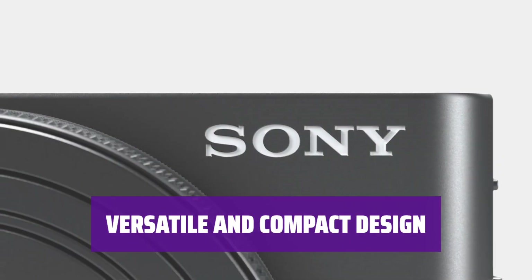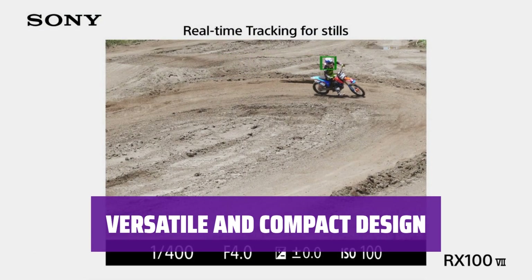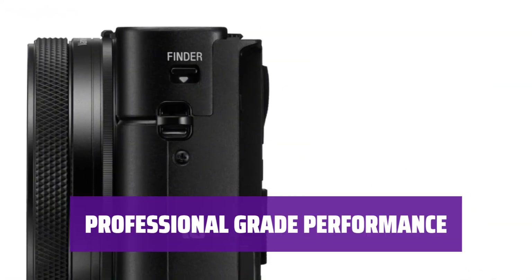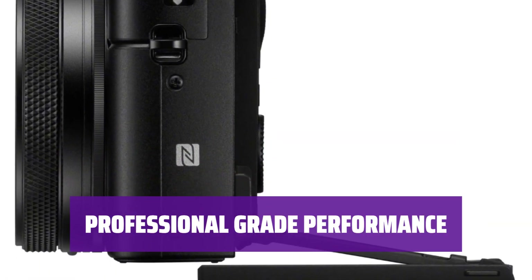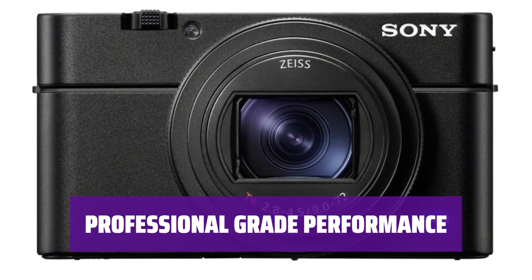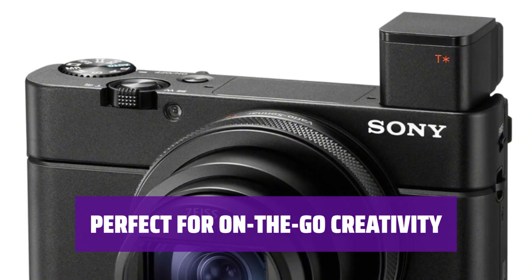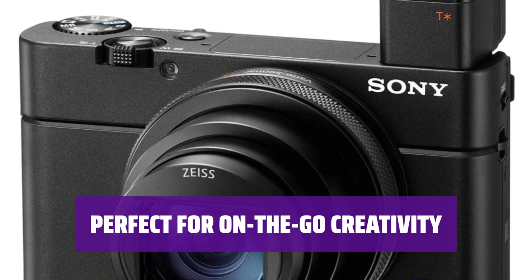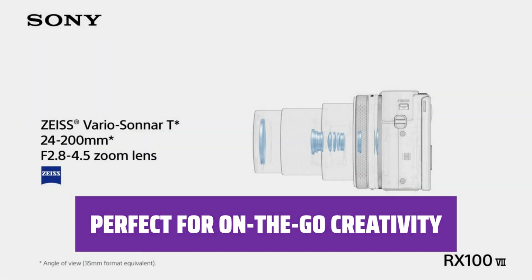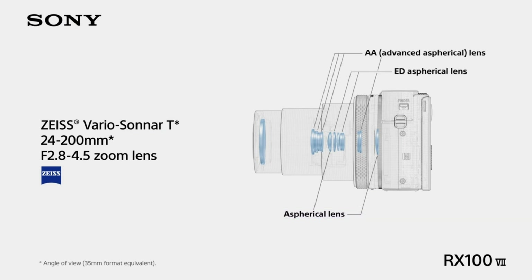The compact size of the RX107 doesn't compromise on features. With a pop-up viewfinder and macro capabilities, this camera offers versatility in a pocket-friendly package. If you're a photographer used to changeable lens models, the RX107 offers professional-grade performance in a compact body. Its zoom power, image sensor, and ergonomic design outshine the latest smartphones. Whether you're capturing stunning landscapes or recording vlogs on the move, the Sony RX107 is the perfect companion for on-the-go creativity.